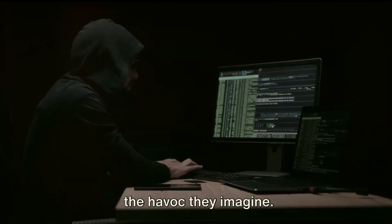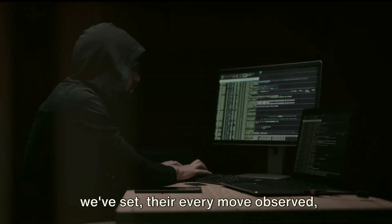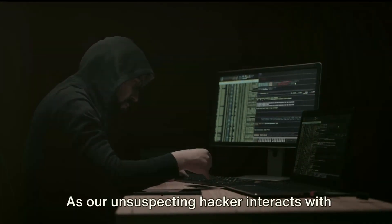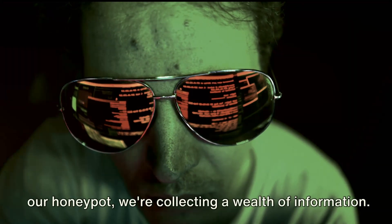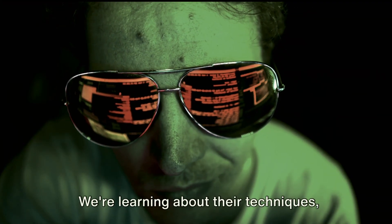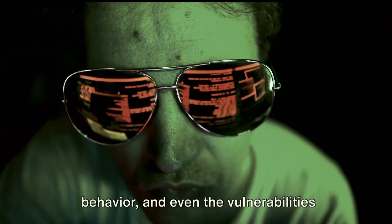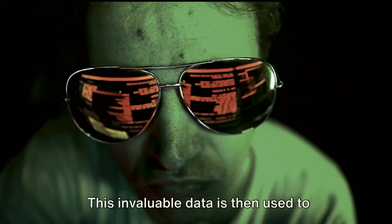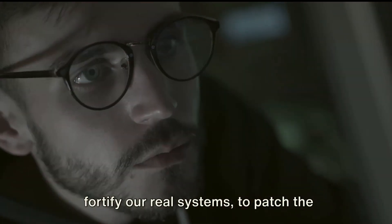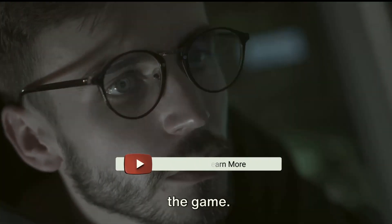Unbeknownst to them, they're not wreaking the havoc they imagine. Instead, they're performing on a stage we've set — their every move observed, recorded and analysed. As our unsuspecting hacker interacts with our honeypot, we're collecting a wealth of information. We're learning about their techniques, the tools they use, their patterns of behaviour and even the vulnerabilities they choose to exploit. This invaluable data is then used to fortify our real systems, to patch the loopholes and to stay one step ahead.